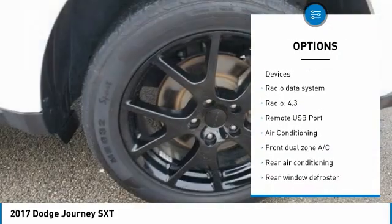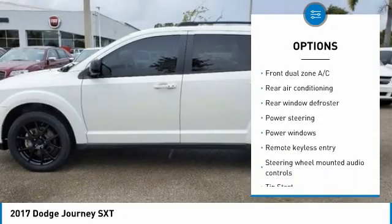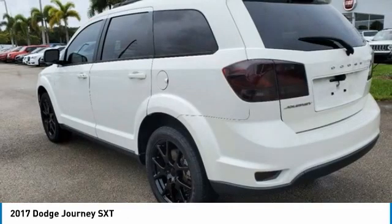ABS Brakes, Air Conditioning, AM/FM Radio, Anti-Whiplash Front Head Restraints, Audio Jack Input for Mobile Devices, Brake Assist.